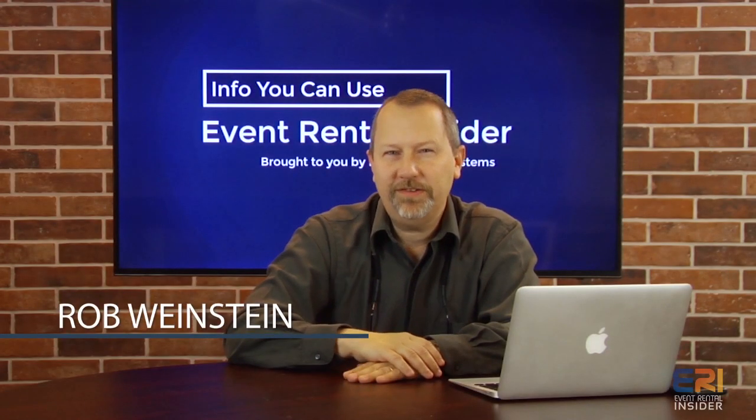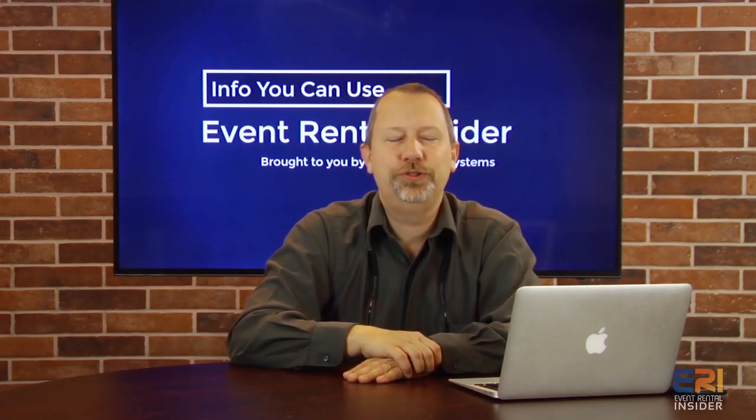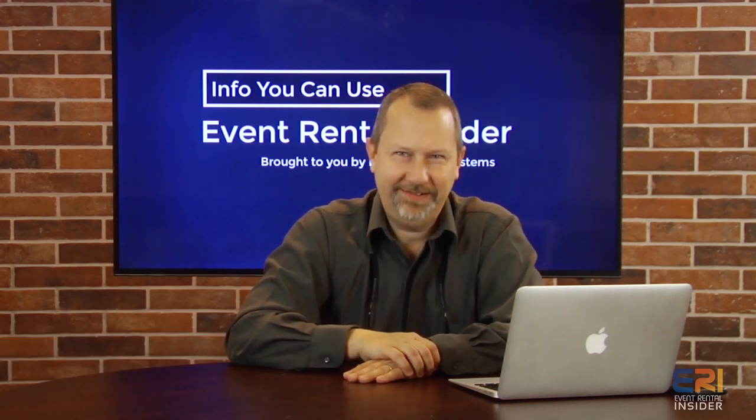How do you reach more prospects, more potential customers quickly? This week we're going to be talking about joint ventures on Event Rental Insider.